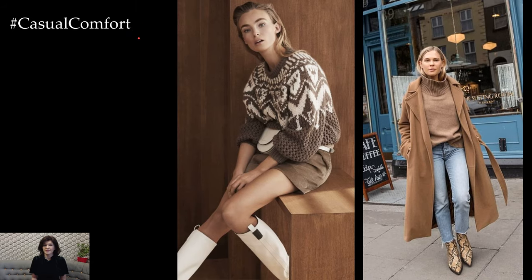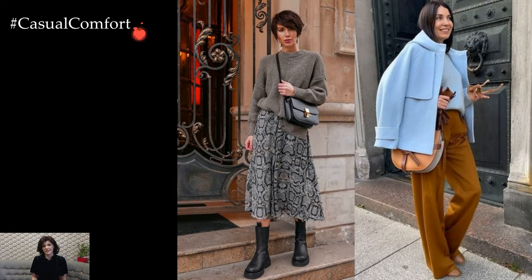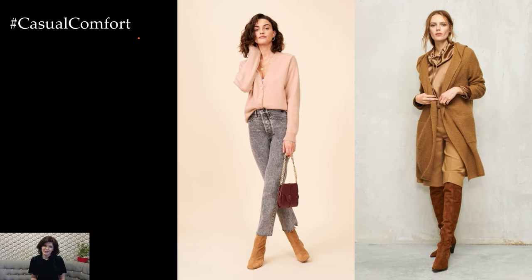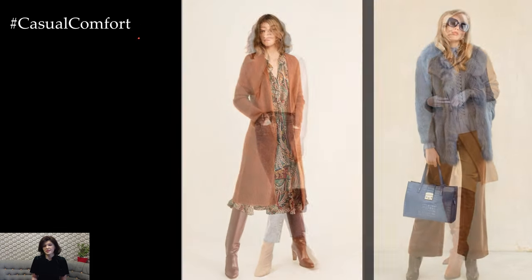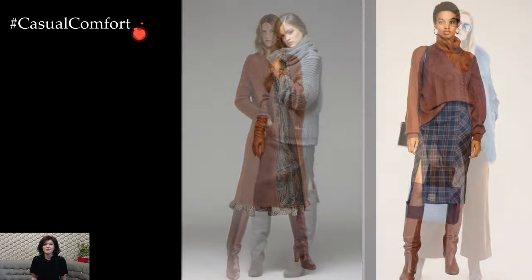Layering is a key element in crafting stylish winter ensembles. Experiment with combining different textures and lengths, such as a faux fur vest over a tailored blazer. This not only adds visual interest but also provides an extra layer of insulation against the cold. Play with unexpected combinations, like a silk blouse peeking out from underneath a chunky knit or a denim jacket worn over a velvet dress.